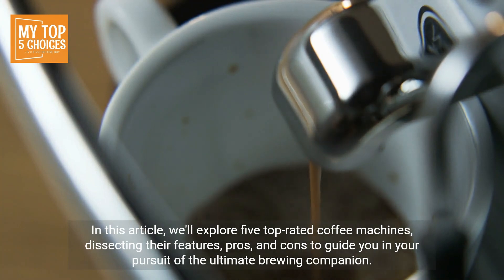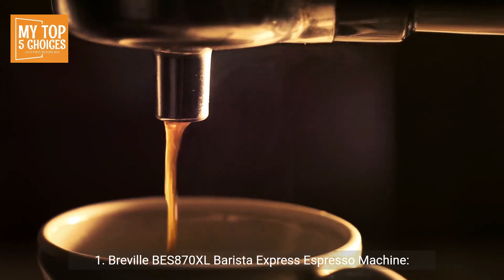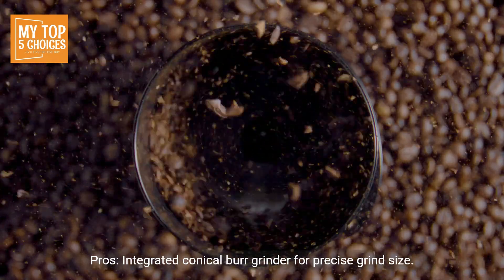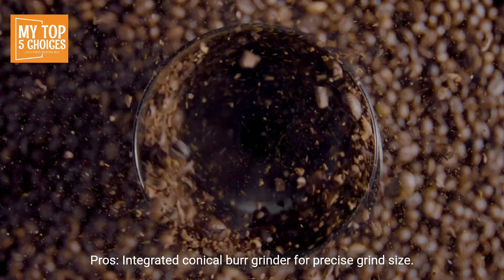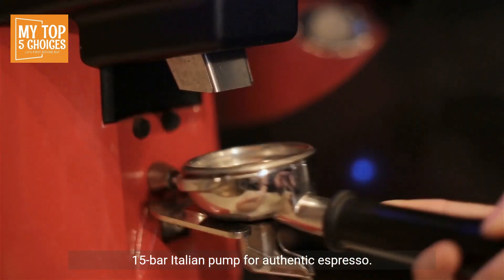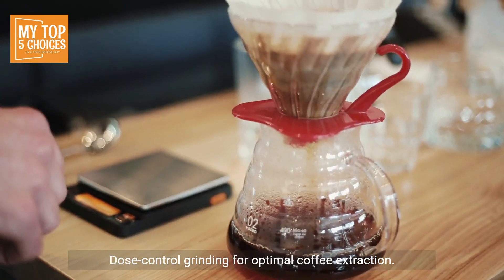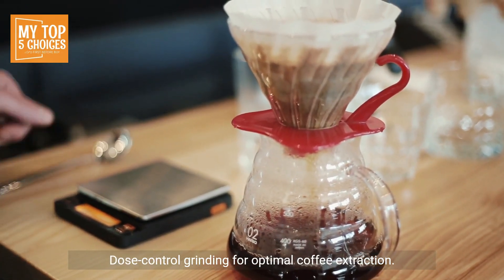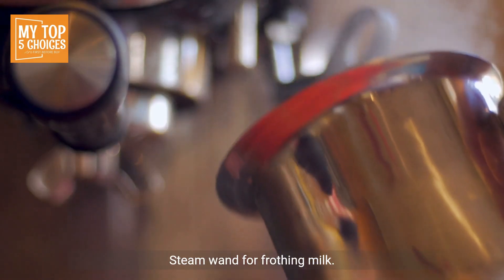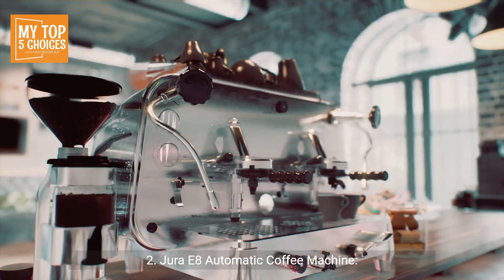Breville BS 870XL Barista Express Espresso Machine. Pros: integrated conical burr grinder for precise grind size, 15-bar Italian pump for authentic espresso, adjustable grind amount and grind size settings, dose control grinding for optimal coffee extraction, steam wand for frothing milk. Cons: relatively large footprint, higher price point.